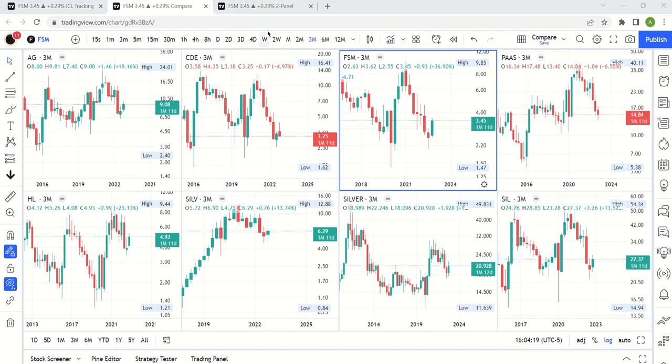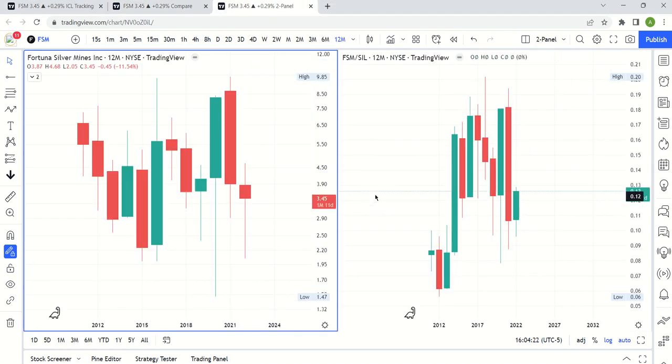The other piece of context we'll look at is FSM compared to SIL, the ETF for silver miners. This is a yearly chart. On the left you have FSM itself, and on the right you have FSM divided by SIL. When this is green, it means it's outperforming the miners. On this yearly chart, we're actually green on the year — although in absolute terms we're red, we have been outperforming the miners as a whole.